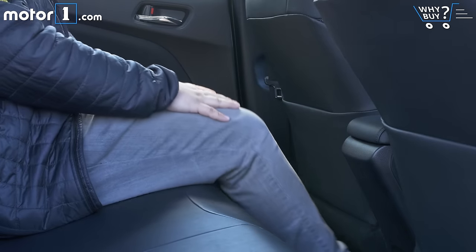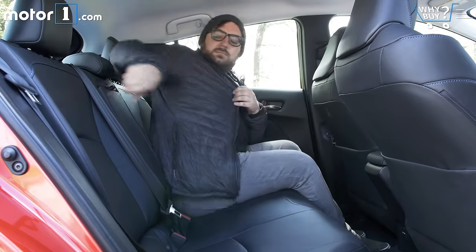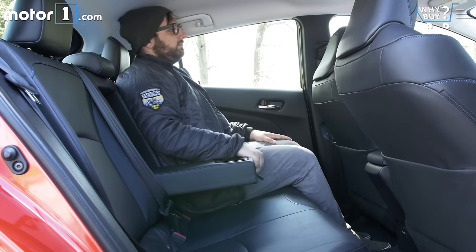Around back, headroom is a little less ideal. I'm only 5'7 so I don't have that much of a hard time fitting back there, but I don't really think 6'5 Seth Mirzma would be all too comfortable in the back of the Prius.